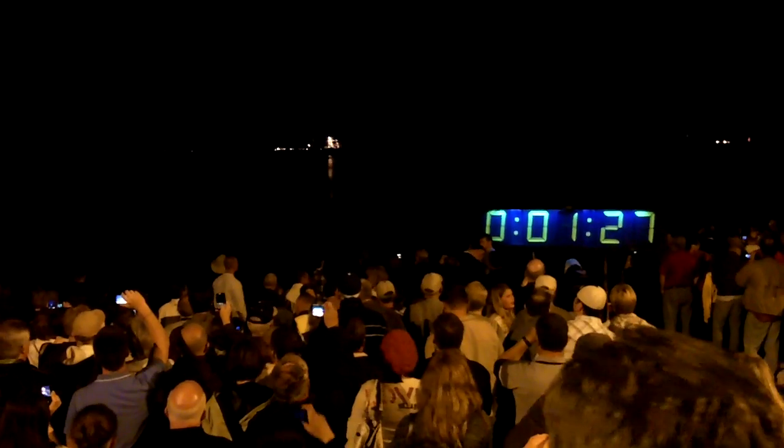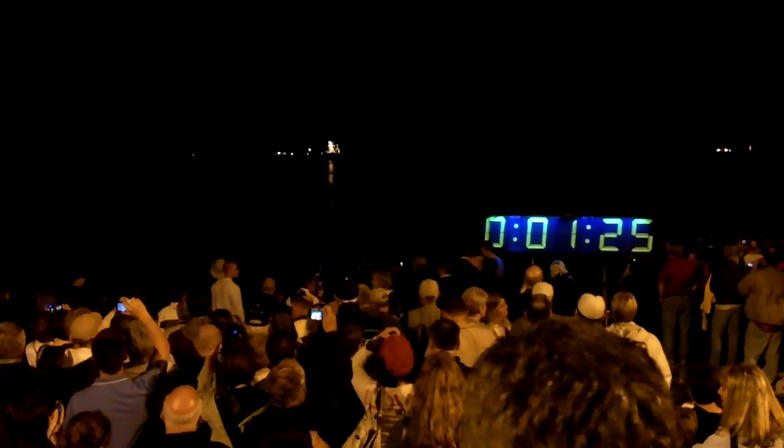90 seconds away from the launch of Space Shuttle Discovery. Minus 1 minute 15 seconds. Everybody's going to stand — how can you tell us to sit down all the time? It's so exciting.